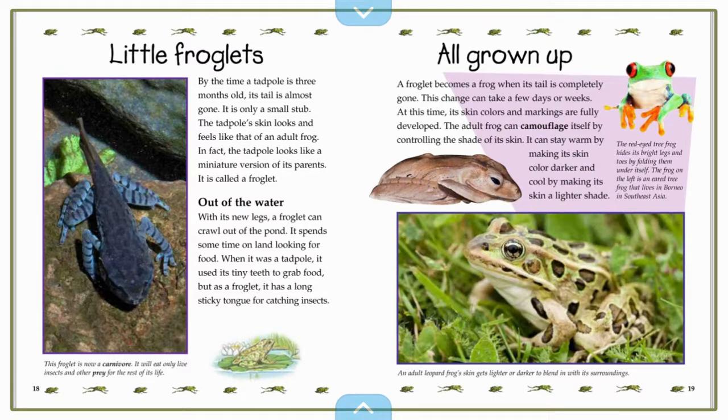What kind of adaptation is that? Camouflage! The red-eyed tree frog hides its bright legs and toes by folding them under itself. The frog on the left is an eared tree frog that lives in Borneo in Southeast Asia.